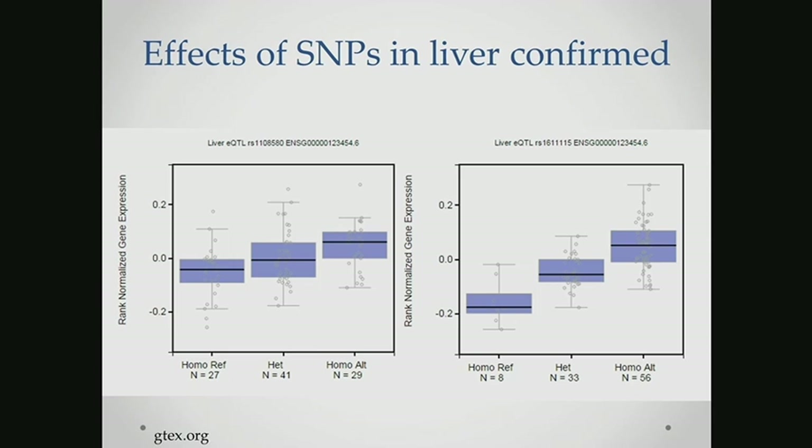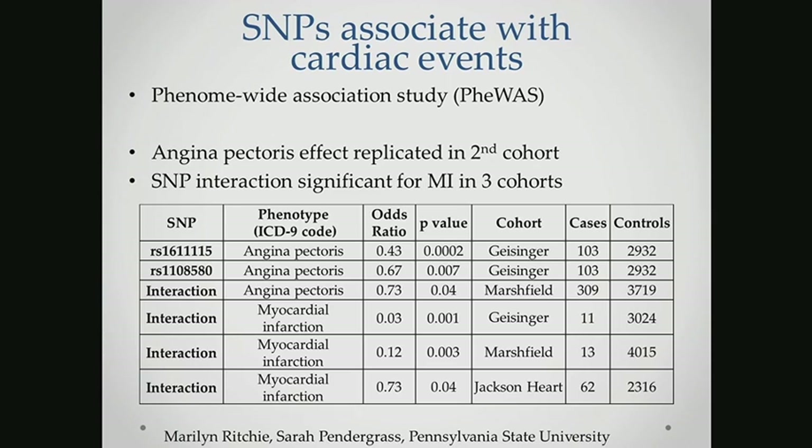Using this data, we had confirmed two genetic variants that affected mRNA expression in the liver. The next question was how is this clinically important? To answer this, we collaborated with Marilyn Ritchie and Sarah Pendergrass at Penn State to perform PheWAS studies — phenome-wide association studies — testing specific genetic variants of interest in their association with a wide range of phenotypes identified using ICD-9 codes from electronic medical records. In our initial analysis, we identified significant associations for each SNP individually with angina, and this effect replicated in a second cohort in a targeted analysis.